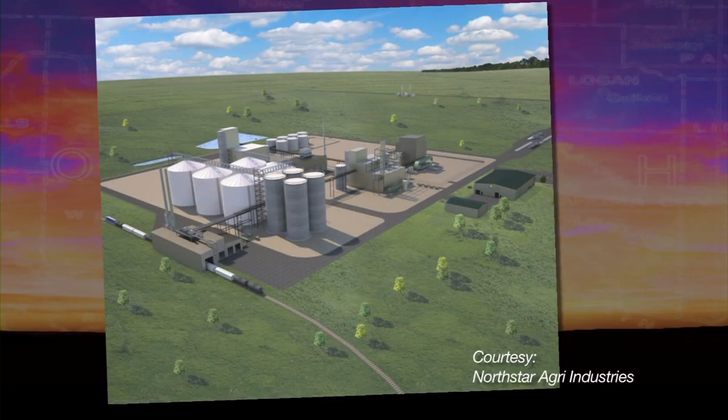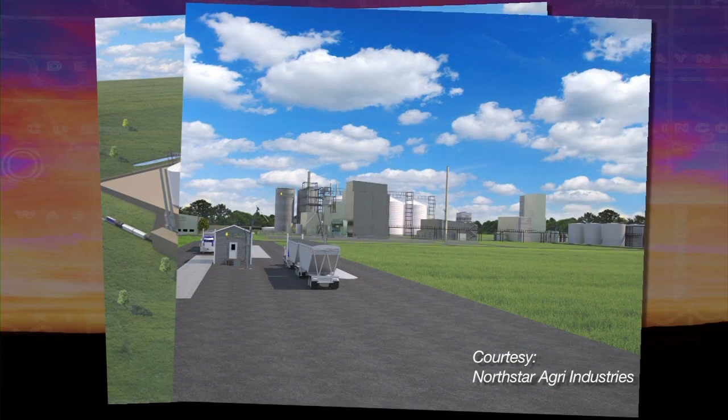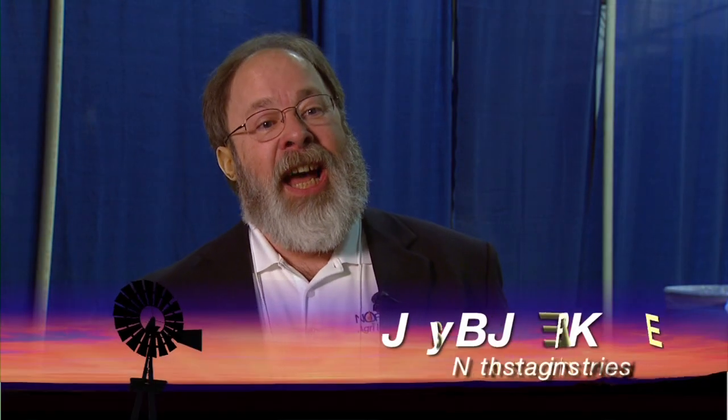Profit margins will likely get a boost with a new canola processing plant. Oklahoma is a great region for growing winter canola. North Star Agri Industries, based in North Dakota, is planning to build a full-scale operation just east of Enid, servicing growers from Texas to Kansas and beyond. The site sits on a major rail line — the BN — with access to natural gas and water, the three big factors for locating a plant.